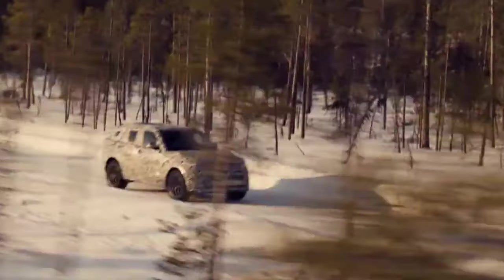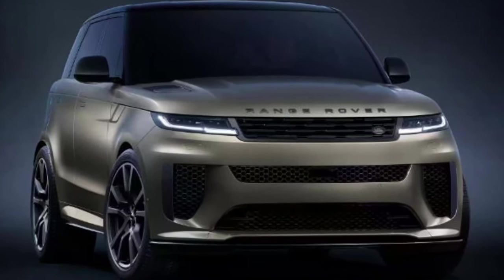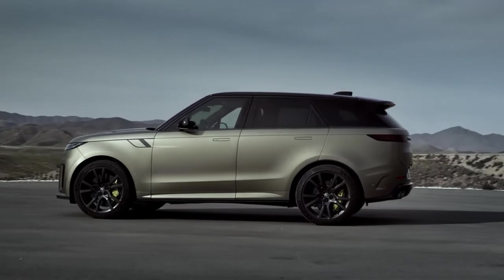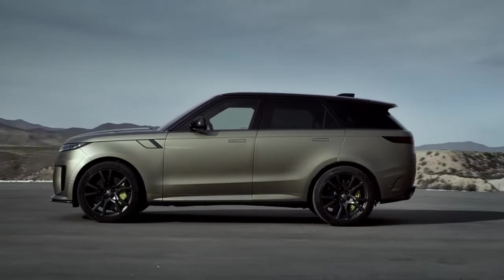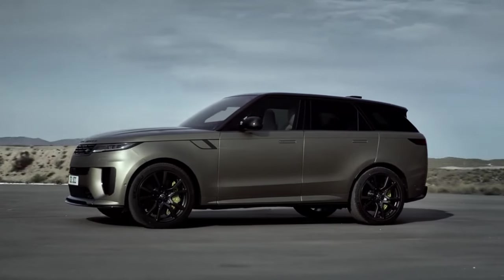It comes standard with a carbon fiber hood, which reduces weight by 76 kilograms. Compared with standard brakes, the optional carbon ceramic brakes contribute a 75-pound reduction in unsprung mass. However, the total curb weight of 2,485 kilograms still remains high.